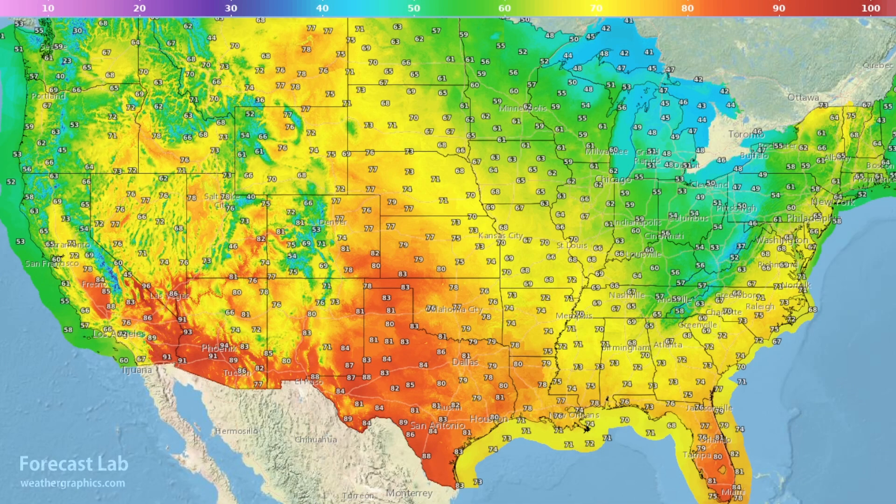Nothing remotely close to that in the lower 48 this afternoon. These are the forecast highs. We can see 80s all the way in southwest Kansas, southeastern Colorado, and 90s appearing in the deserts of Arizona.